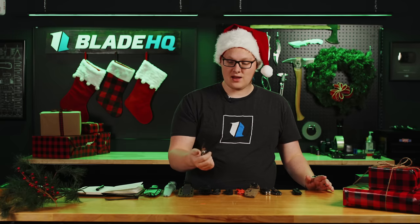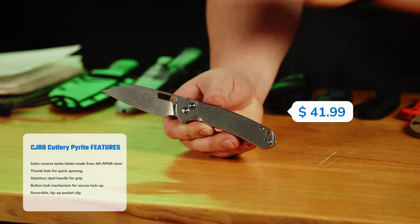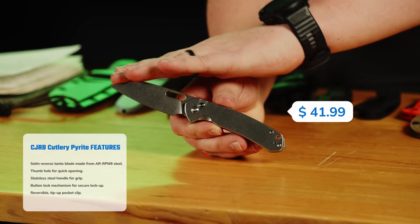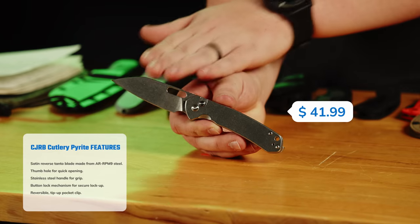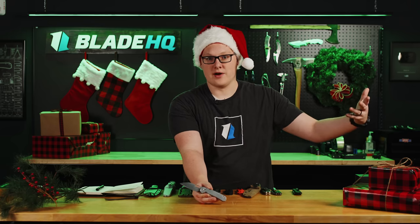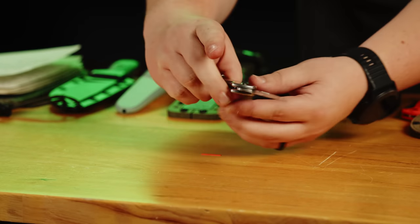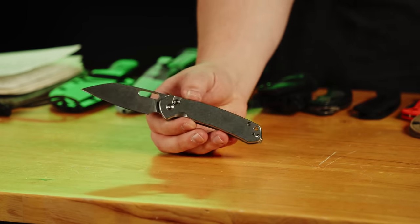By the way, as we move into this video, this is not a video about knife steels, edge geometries, etc. This is going to be very surface level, and I guarantee all these knives are great. With that, we'll move on to our knife on sale. I can't believe the CJRB Pyrite is on sale because it's so popular — generally knives that popular don't go on sale. It's got a reverse tanto blade and is on sale for $41.99. You're getting their AR-RPM9 steel, made with modern metallurgical practices. It has a nice steel handle and a button lock — fidgety but a strong lock too.